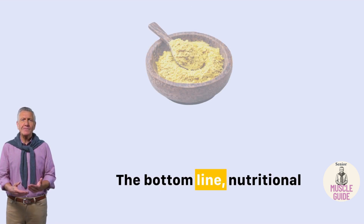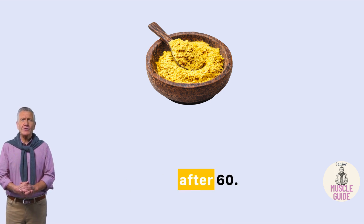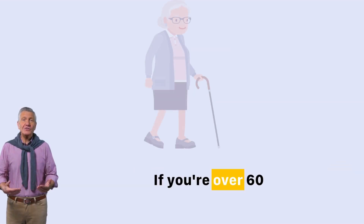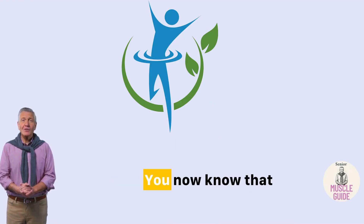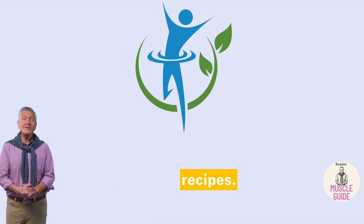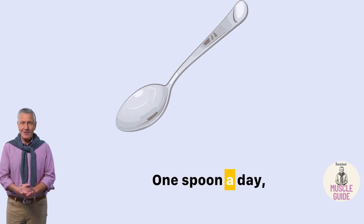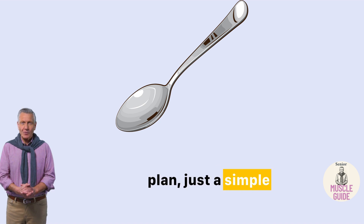The bottom line: nutritional yeast is one of the easiest health upgrades you can make, especially after 60. You don't need to cook, blend, or prep — just a small spoon and your muscles will thank you. If you're over 60 and feel like you're slowly losing strength, don't wait for things to get worse. Nutritional yeast isn't just for vegans or fancy recipes. It's a powerful, science-backed way to support your muscles, your energy, and your health. One spoon a day, no gym, no complicated plan — just a simple, consistent upgrade.